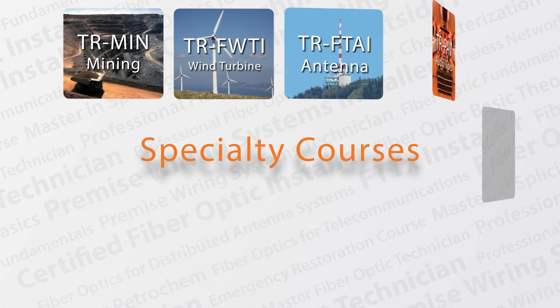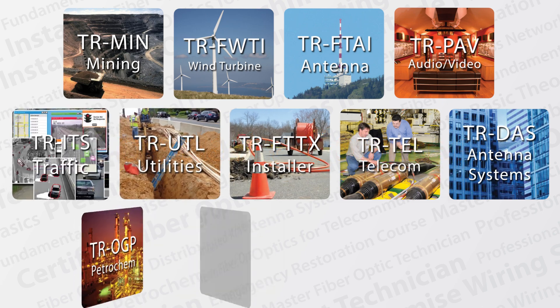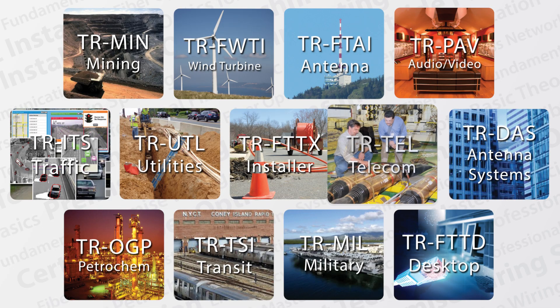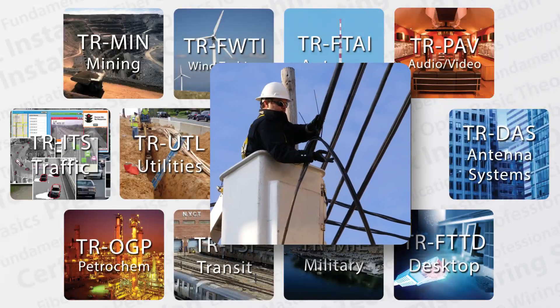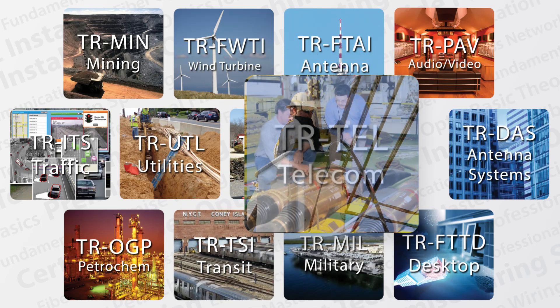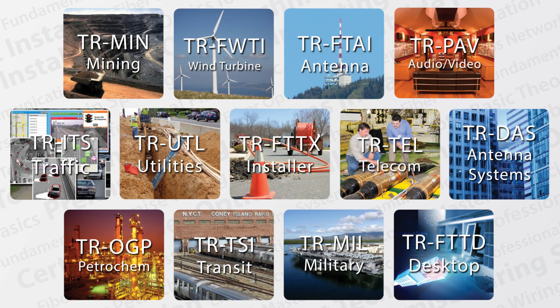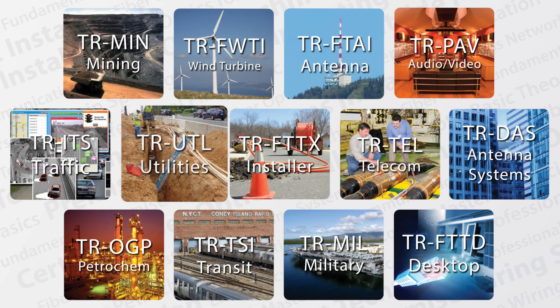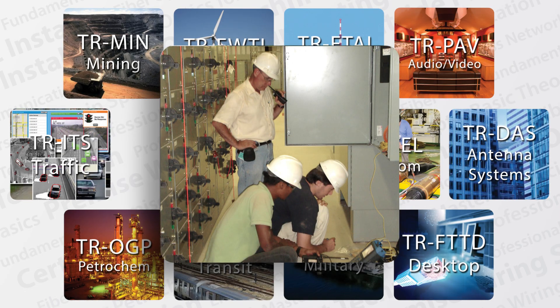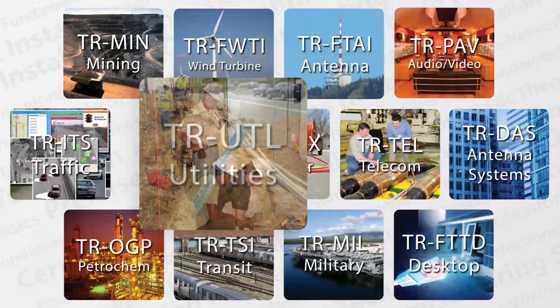FiberOptic.com has created specialized installer courses designed for individual fiber optic industries, focusing on installation procedures appropriate for the chosen environment. For instance, our telecommunications installer training focuses on long-distance high-speed local area networks and cable television, covering short-distance applications within buildings, while our utilities installer training focuses on aerial and underground fiber optic systems.